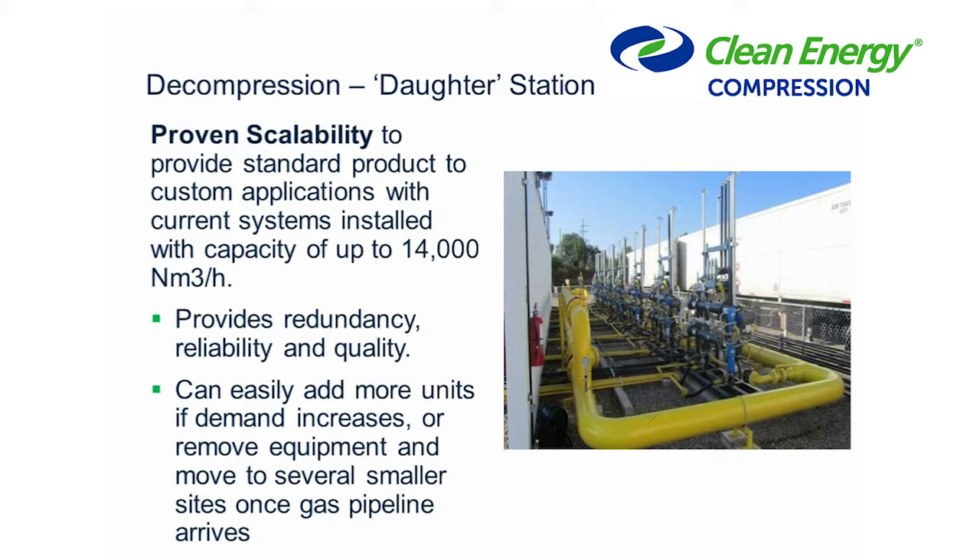A question about metering for trailers doing multiple drops: turbine or mass flow meters? It depends on the application, but typically we'll use a turbine meter on the outlet of the PRS systems. Mass flow meters are good as well — we typically use them on the filling side to determine how much mass we're putting into the trailer. We use a custody-grade transfer turbine meter on the outlet. We have also used mass flow meters on the PRS outlet. Our standard is turbine meters on the outlet, primarily for cost reasons, and the accuracy is very good on them.